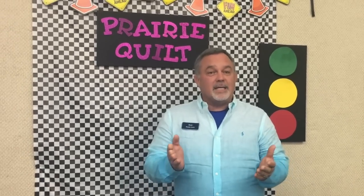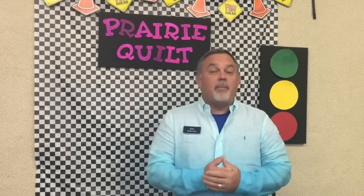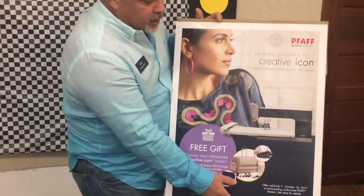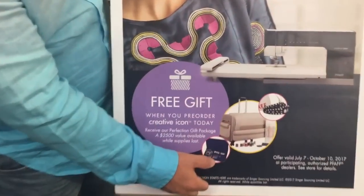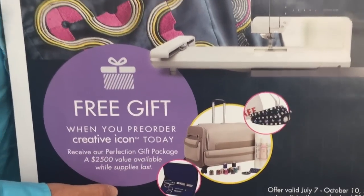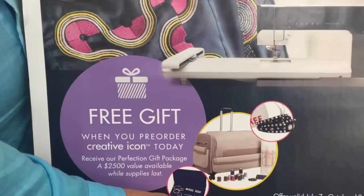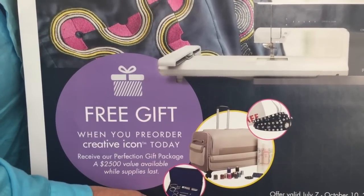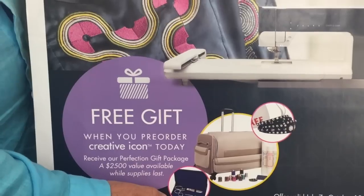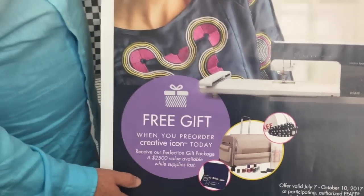One thing you need to know is you're going to get one anyway, so you might as well get it now because if you do, you get a pre-launch package called the Perfection Gift Package. In this, you're going to get luggage, you're going to get thread that matches embroideries themed on the new FAAF Creative Icon, a set of FAAF scissors, a lanyard FAAF scissors, and a Swarovski crystal bracelet.